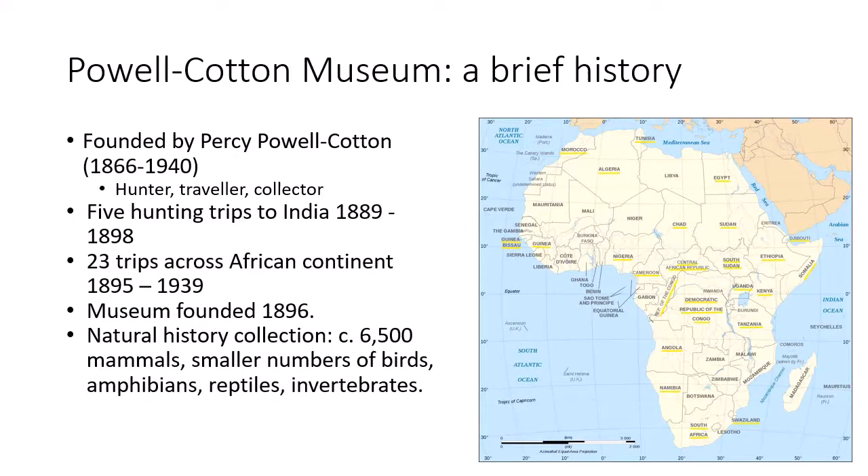The museum was founded by Percy Horace Gordon Powell Cotton, who was a keen hunter, traveller, and collector. He made a number of hunting trips to India and different parts of Africa between 1889 and 1939, collecting both animals and cultural objects. I've highlighted on the map the African countries he spent time in. He traveled quite widely, particularly spending a lot of time in East and Central Africa in areas under European colonial control, but not just within the British Empire.